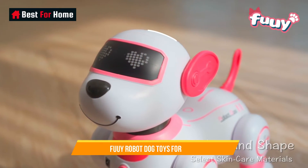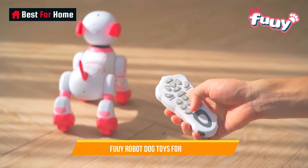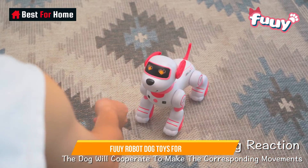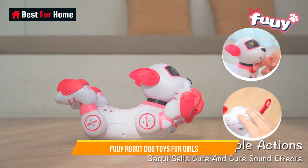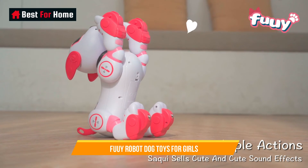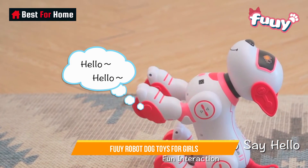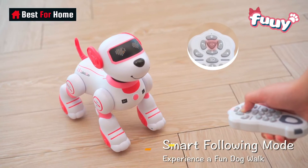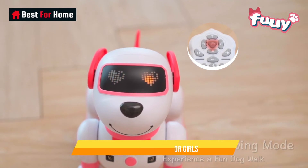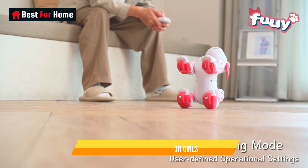Number 9: Fue Wee Robot Dog Toys for Girls. The Fue Wee Robot Dog Toys for Girls is a charming and interactive playmate designed to capture the hearts of young girls and provide endless fun and companionship. This adorable robot dog is a perfect blend of technology and imagination, offering a delightful and nurturing experience for kids. With its lifelike movements and interactive features, the Fue Wee Robot Dog responds to touch, voice, and commands, creating a realistic and engaging playtime.